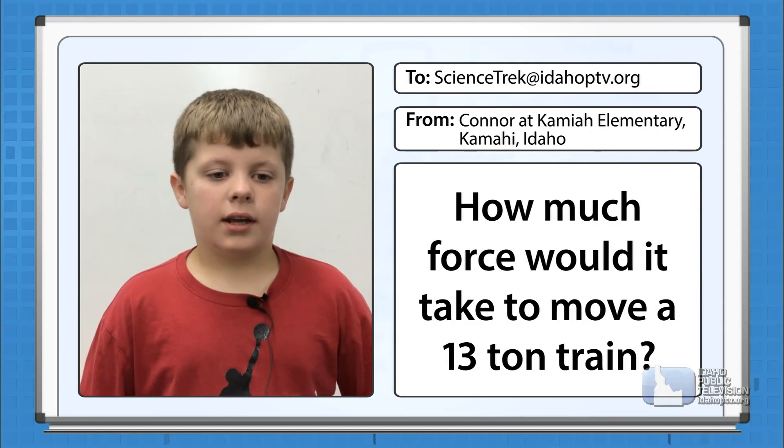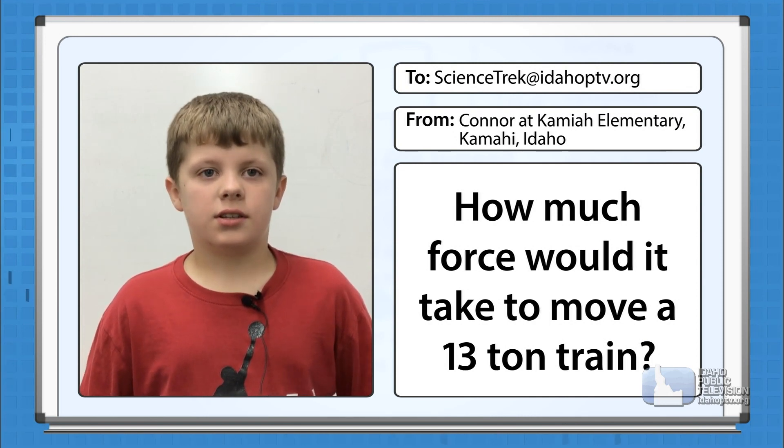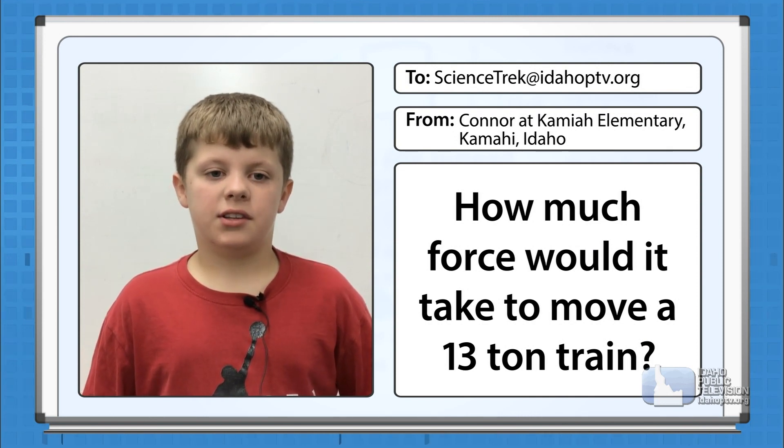Hi, my name is Connor, and I go to Kamea Elementary School in Kamea, Idaho. My question is, how much force would it take to move a 13-ton chain?